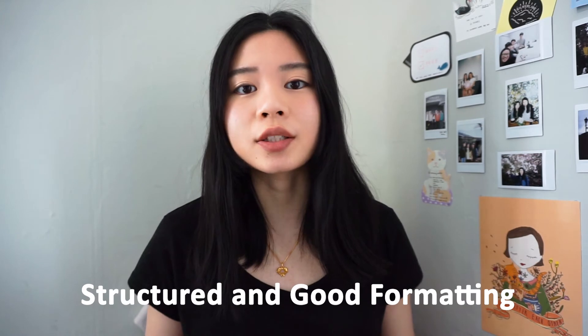The last three tips are quite obvious. Tip number five is to make sure your resume is structured and has good formatting — clear titles and bullet points, with consistent spacing, fonts, and font sizes. Tip number six is to make sure there are no spelling mistakes, because spelling mistakes are a huge turn-off and can show that you are a careless person. And lastly, make sure your CV is up to date with all the relevant information the recruiter needs to know.